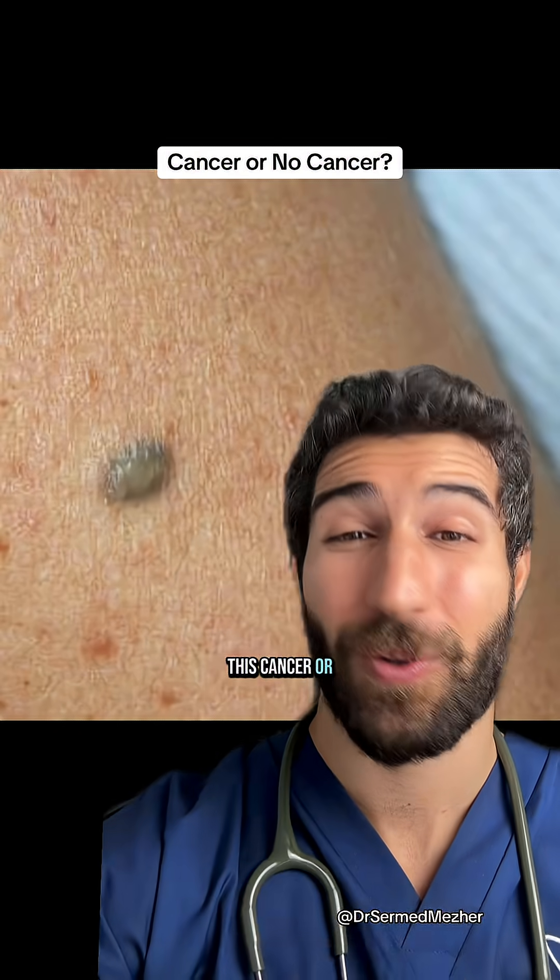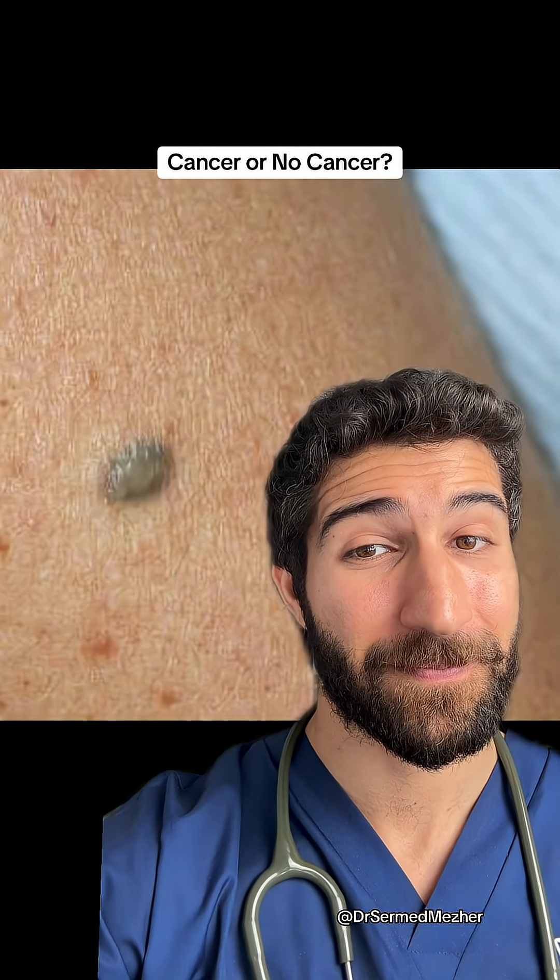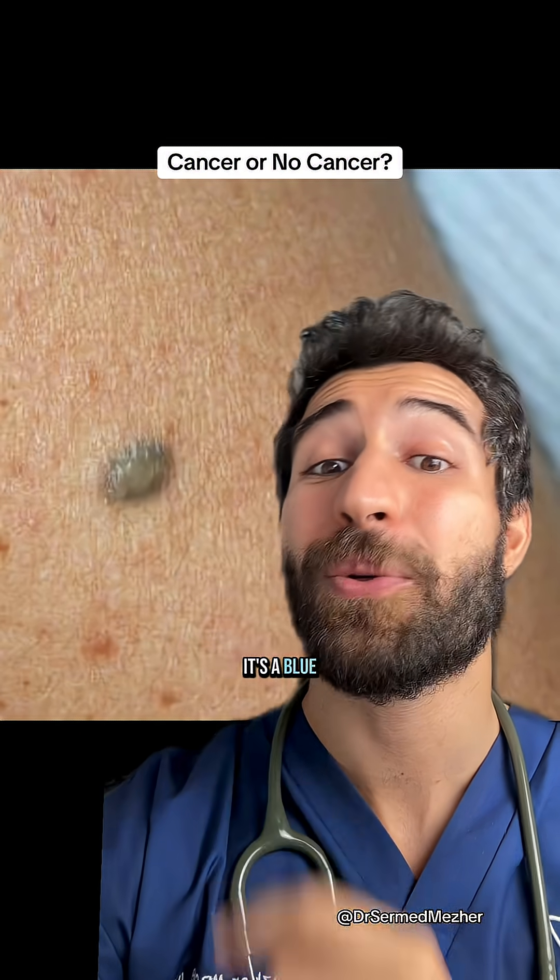So here's the first one. Is this cancer or not? It's not cancer — it's a blue nevus.